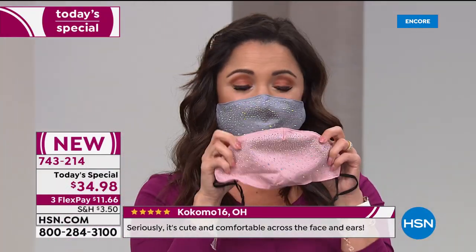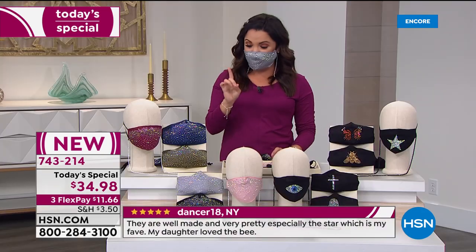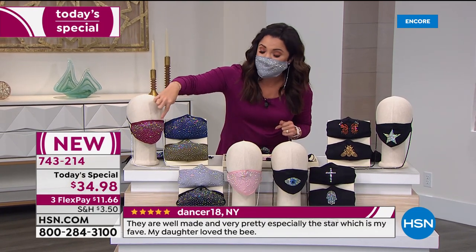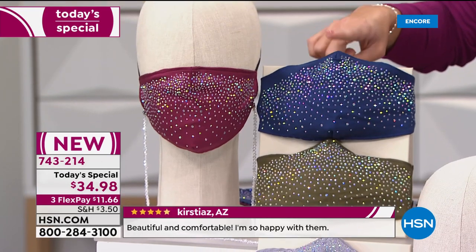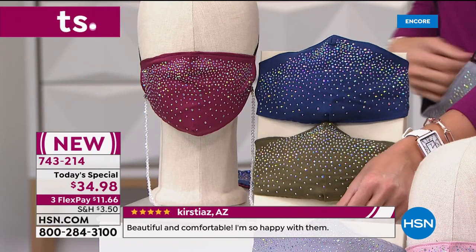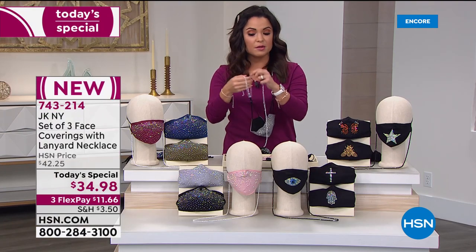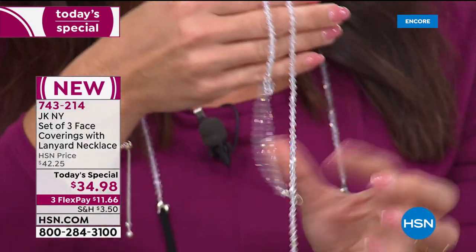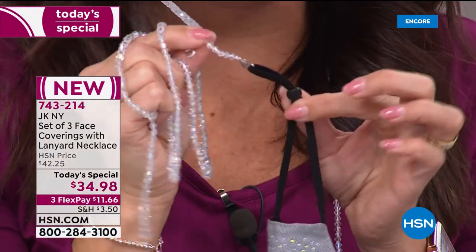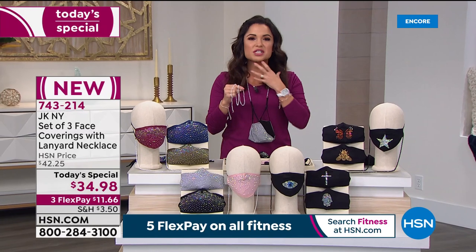No more stains, no more having a face covering that slides down your face while you're talking, no more hurting around the ears — full adjustability but so, so pretty. You get to choose between two different solids and two with really fun prints. Let's start with the one I'm wearing — this is called the Dazzle Collection, the Dazzle Neutrals. I'm wearing the gray, a beautiful dove gray, and it sparkles like aurora borealis.